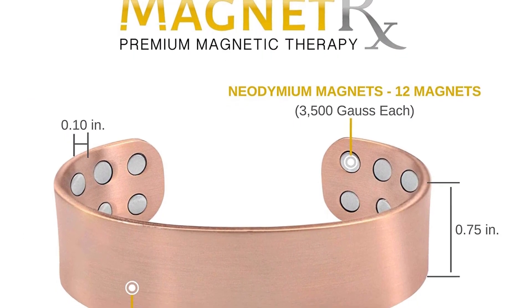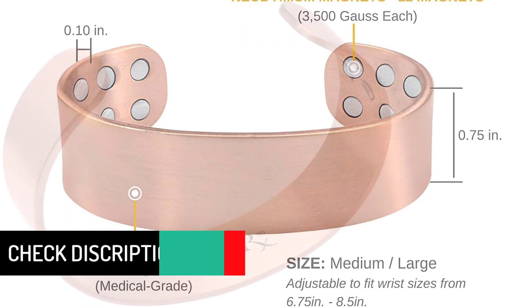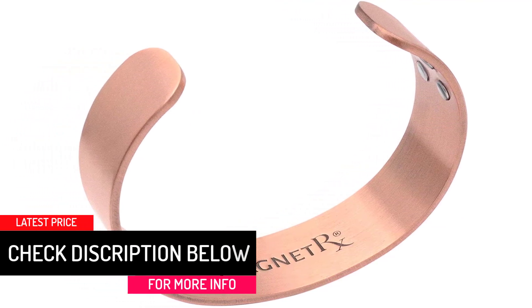The bracelet is made with 12 powerful neodymium magnets, with each magnet consisting of 3500 gausses per piece. Although it features copper materials, it uses pure copper to ensure safety to the user while maintaining a classic look.